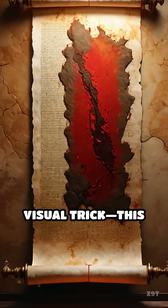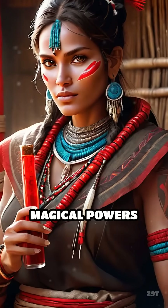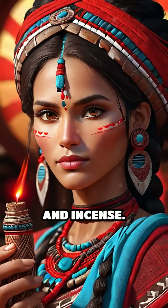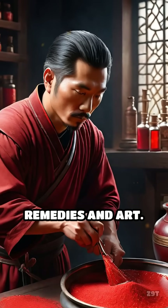This isn't just a visual trick. This dragon's blood sap has fascinated people for centuries. Ancient civilizations believed it held magical powers and used it for everything from medicine to dyes and incense. In medieval Europe it was prized as a healing balm, while in Asia it became part of traditional remedies and art.